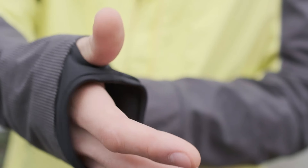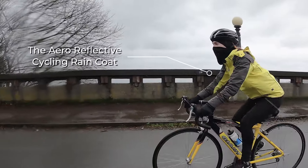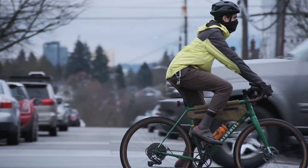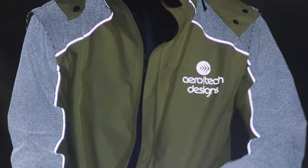Introducing the Aero Reflective Rain Jacket with Hyper Reflect Technology. This 3-in-1 jacket is the perfect companion for your morning commute or upcoming Sentry ride. The Hyper Reflect Technology adds a ton of visibility to passing motorists in low-light situations.